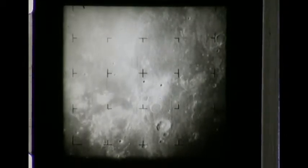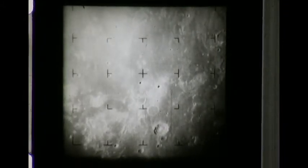11 minutes to impact. The large crater at bottom right is Boliadis, which has a diameter of 40 miles. 10 minutes to impact. 841 miles from spacecraft to center of picture.